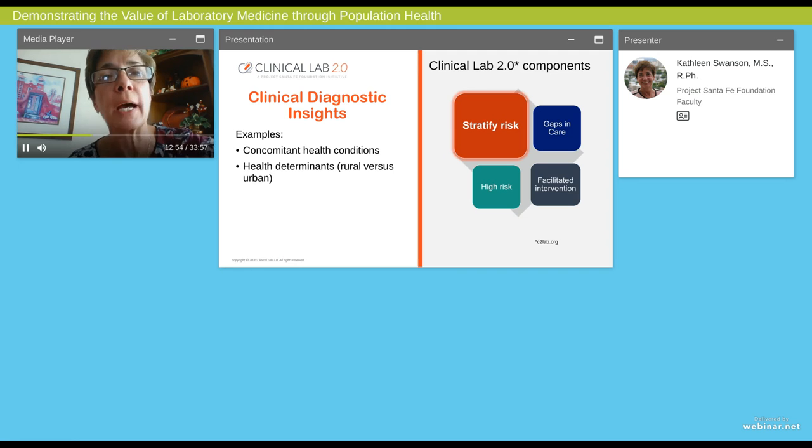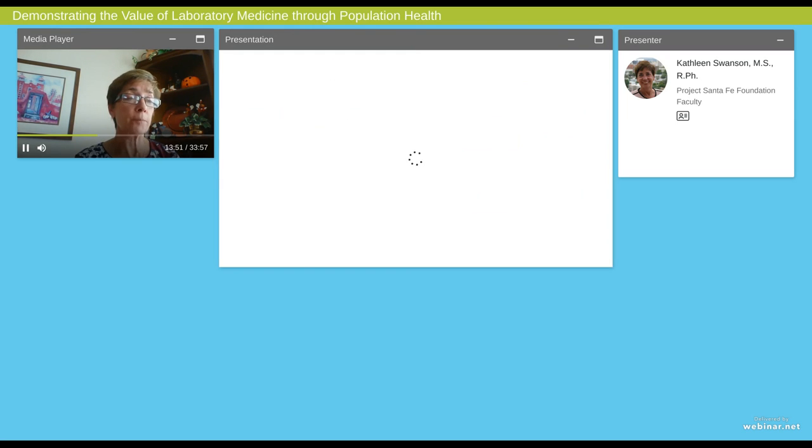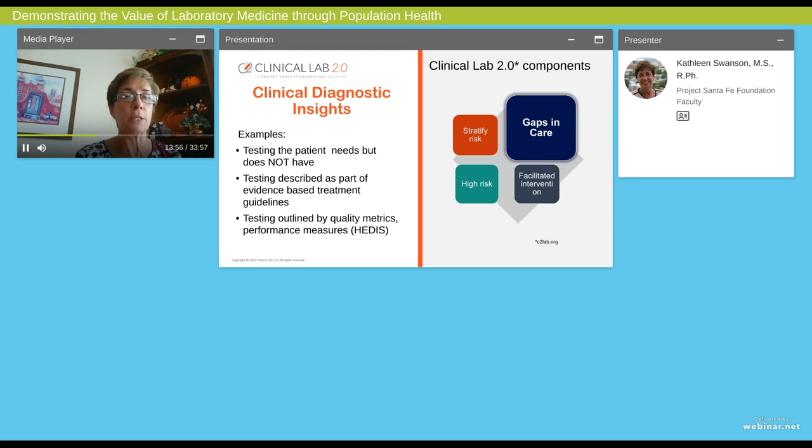I'm going to talk about risk stratification. Given that labs are currently dealing with COVID, can your lab stratify patients who were positive for COVID and have concomitant heart disease? We have two totally different conditions that many patients have. Can you look at concomitant health conditions that place the patient at a lower or higher risk? Can you look at health determinants existing in the lab data set — do you know if the patient lives in a rural area where they have challenges getting healthcare? These are examples of how you could stratify risk for existing patients in your lab data.